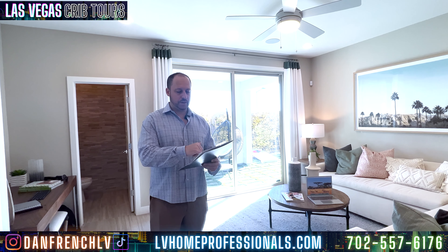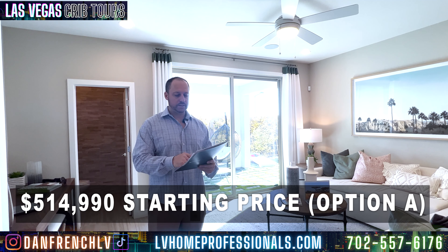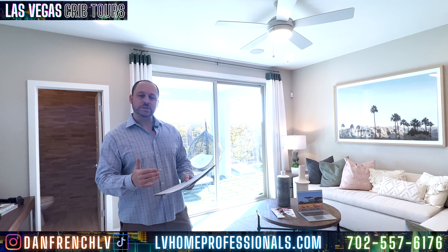Let's talk about this Amber plan. You look at this property and you've got option A, B, and C. Base price is $514,990. Option B price is $516,990. There are obviously upgrades that could come in, and there's a lot premium ranging from $5,000 to $46,000. This is a great starting point in Summerlin at $500,000. We know there will be upgrades and additional costs, but to get into Summerlin in that $500,000 range with a three-story home is a great opportunity.